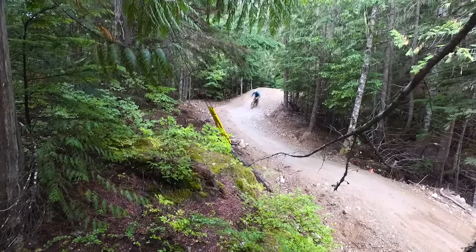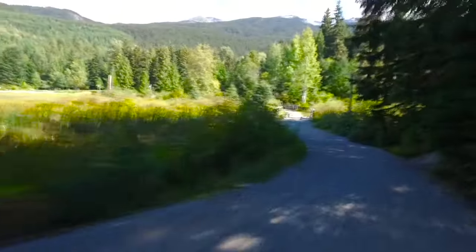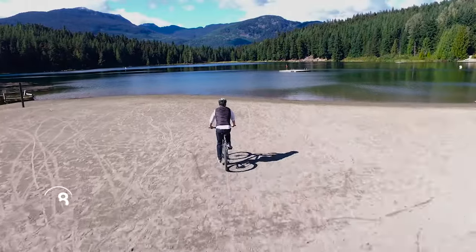I'm not brave enough to do any of the downhill mountain biking trails, but this gentle trail to Lost Lake just out of the village is absolutely beautiful. It doesn't get any better than this. One of the places you can cycle to is here — Lost Lake.